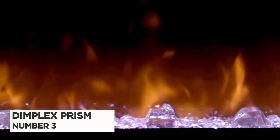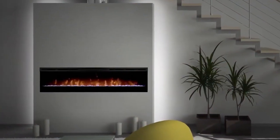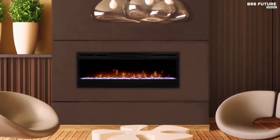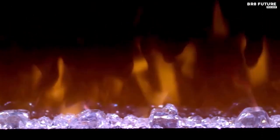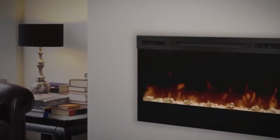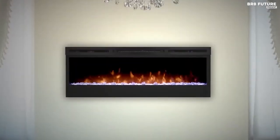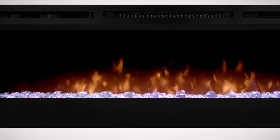Number 2: Dimplex Prism Wall-Mount Electric Fireplace. The Dimplex Prism Wall-Mount Electric Fireplace is a modern and innovative solution for home heating. With its sleek and stylish design, this fireplace can transform any room into a warm and inviting space. It is easy to install and does not require any venting or chimney, making it ideal for apartments, condos, or any room where traditional fireplaces are not an option. This electric fireplace features a realistic flame effect with patented LED technology that creates a mesmerizing flame pattern. The flame is adjustable, and the fireplace includes a built-in fan-forced heater that can heat up to 400 square feet.